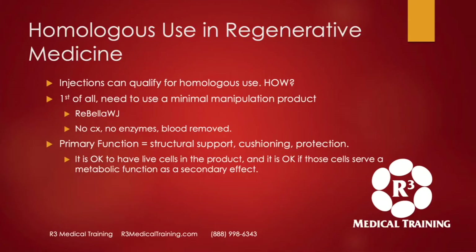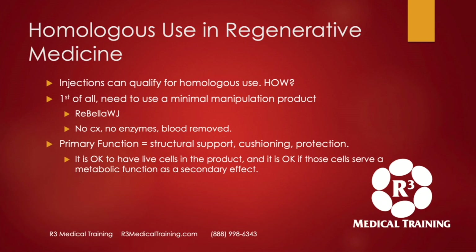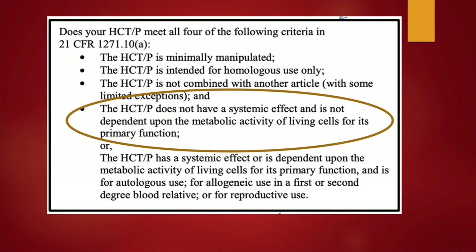Let's talk about some acceptable homologous uses in regenerative medicine. Injections can qualify for homologous use. First, you need a minimal manipulation product — that's the first criteria for being a 361; homologous use is the second. Wharton's Jelly, the product we use at our trainings, is not cultured, has no enzymes added; the blood is removed and it's basically just for structural support, cushioning, and protection. A 361 product can have live cells in it — it's okay if those cells even serve a metabolic function locally as a secondary effect. The HCTP cannot have a systemic effect and cannot be dependent upon the metabolic activity of living cells for its primary function. If the primary function is structural support, protection, and cushioning, the secondary function can be a local metabolic effect.